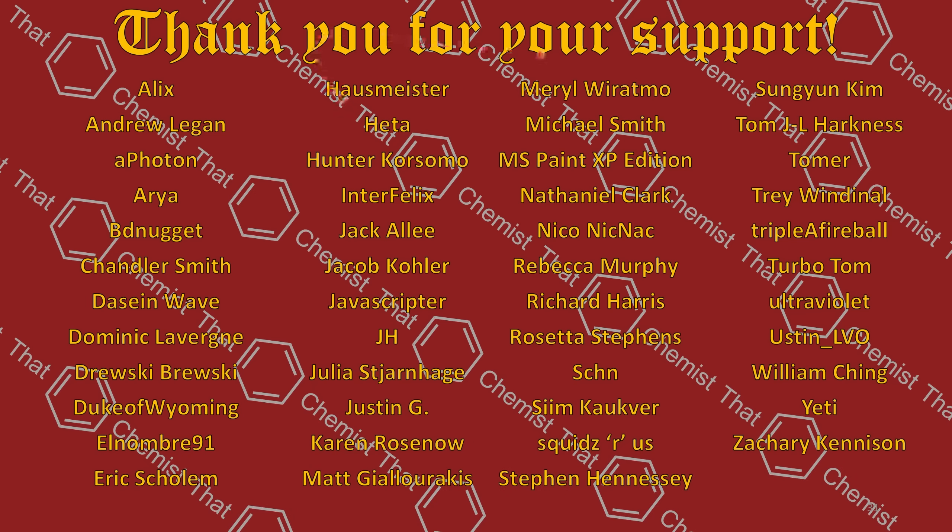I want to thank all of you once again for your magnificent support — I really appreciate your continued support of the channel. At this point I think I'm going to be defending my PhD in the fall, so I won't be posting quite as much as in the past year or so. I will still be uploading, hopefully doing around one tier list a month, but if you don't see as many uploads, that's why. Thanks for watching, and I hope you have a great day.